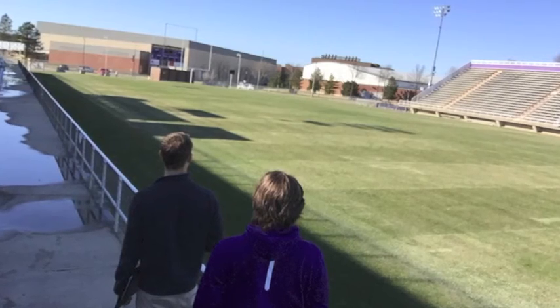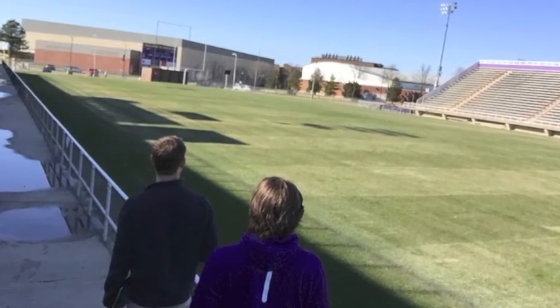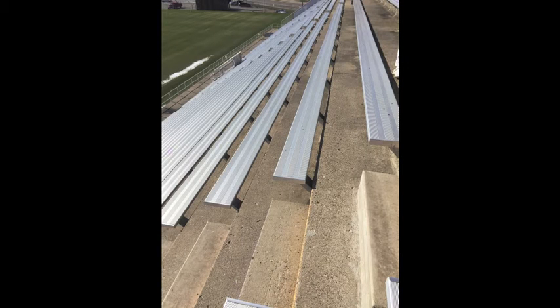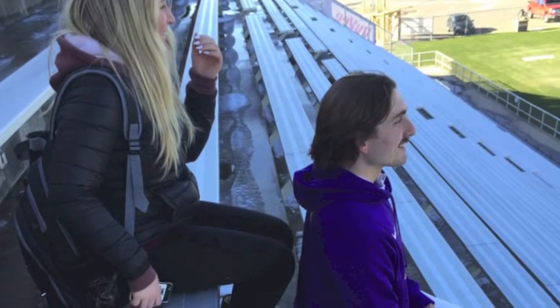Another unique aspect about Blakeslee Stadium is how close you can get to the field. Being close to the field allows fans to have a unique interaction with the players, as they can see how they interact with their coaches. Another unique aspect is how steep the steps are, which allows you to have a great view no matter where you are in the stadium — even if you are sitting in the top row.